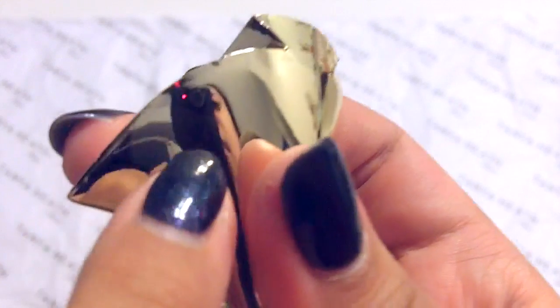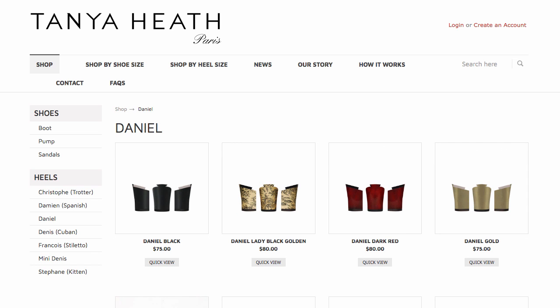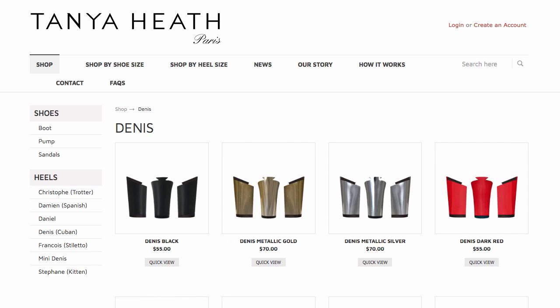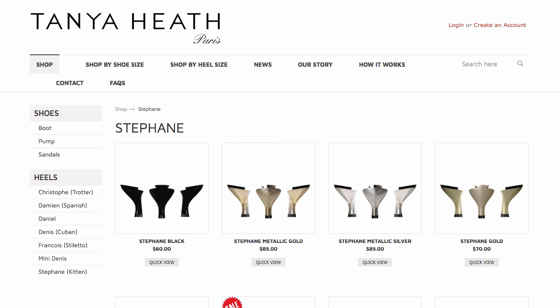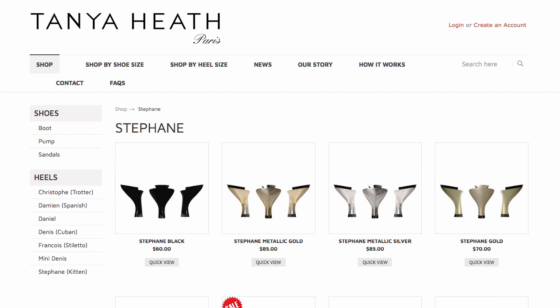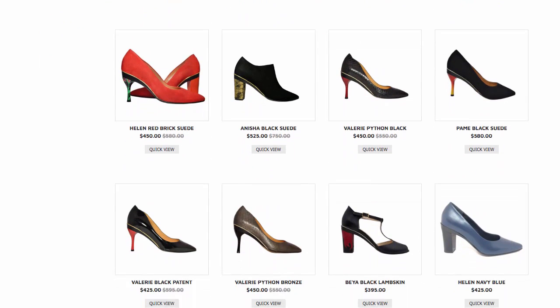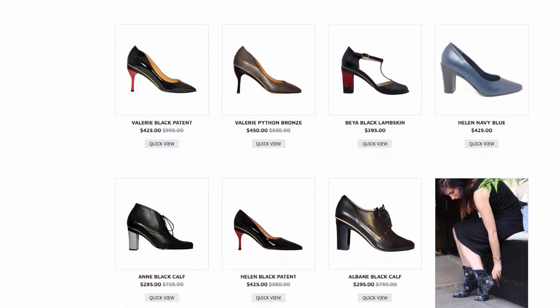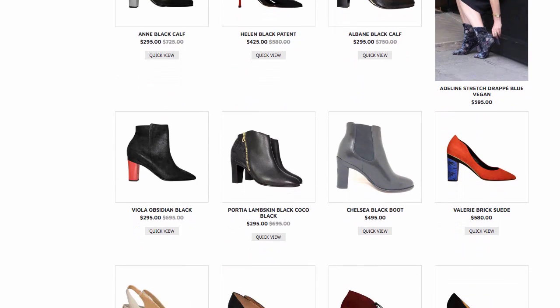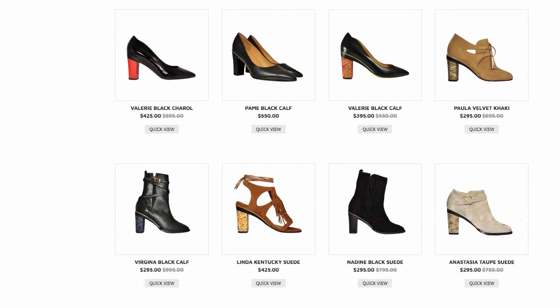Other heel options I didn't purchase include Damien, Daniel, Denis, and Stefan, which encompass different widths and six different heights. If you count all of the color options, this makes for over 150 different heel options and combinations. What I read on the website was that the heels and shoes are named after Tanya's family, friends, and colleagues who helped make her brand a success — the shoes are named after women and the heels are named after men. Some listings even include a short story about their namesake.